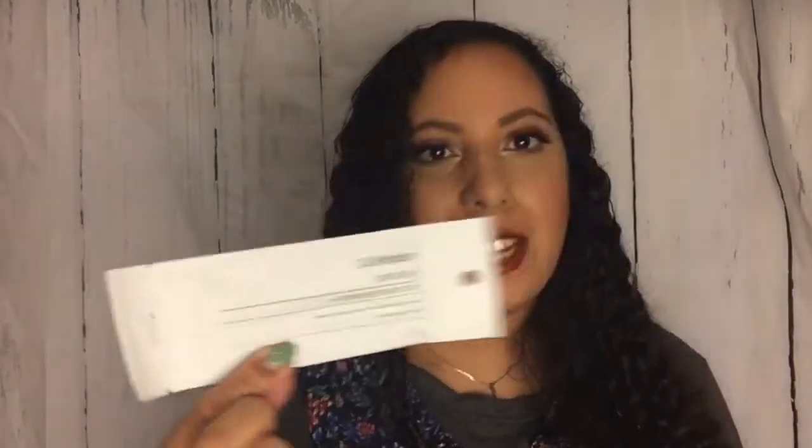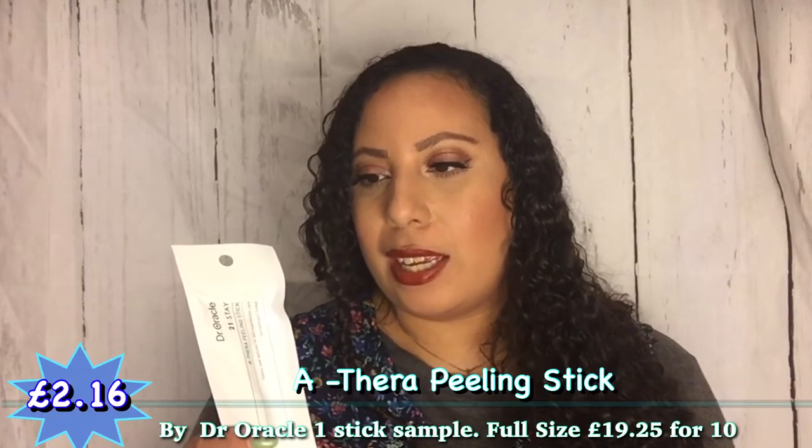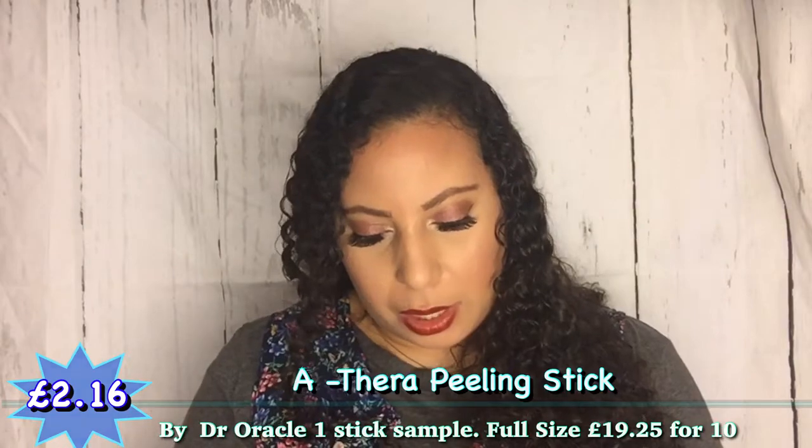I'm going to start with this because when I saw it I thought it looked like a DNA swab or one of those sticks they use in hospital to check for MRSA. It's from Dr. Oracle — the 21 Stay Athera Peeling Stick Hygienic Swab Applicator for Skin Imperfection Care, Dermatologist Tested. It's a swab applicator ideal for hard-to-care areas around the nose and forehead. It's moist inside — it's got liquid on a cotton wool-type tip. I'm going to seal it back up and film myself trying it later.